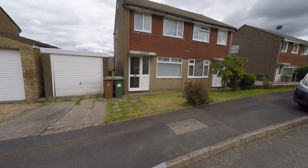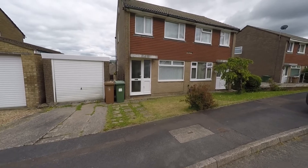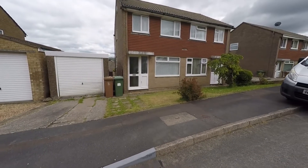Welcome to this video tour of this three-bedroom semi-detached family home situated within a popular residential area, sitting just on the outskirts of Kerfilly.